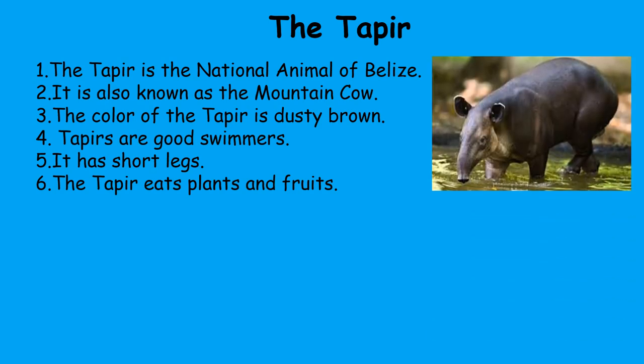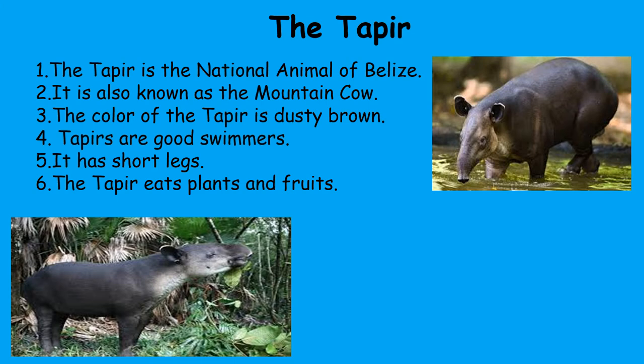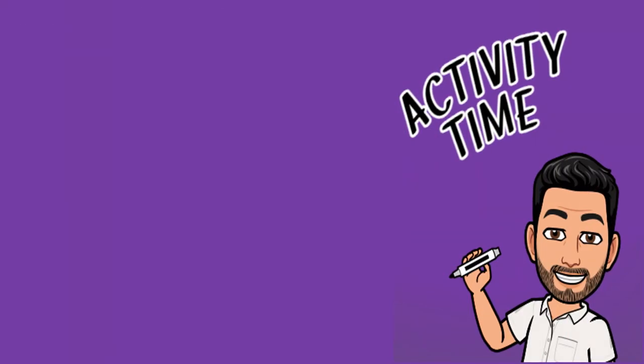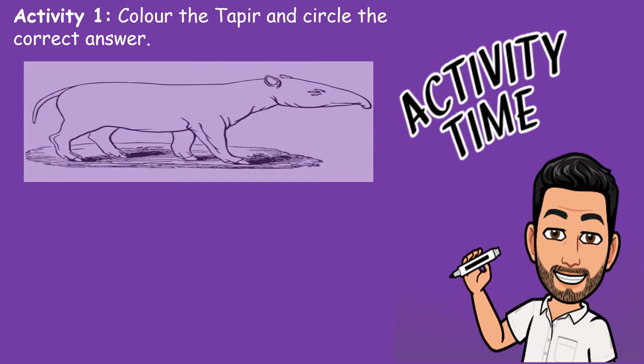Here are several pictures of how the tapirs look. Remember: the tapir is the national animal of Belize, also known as the mountain cow. Its color is dusty brown. Tapirs are good swimmers, have short legs, and eat plants and fruit.